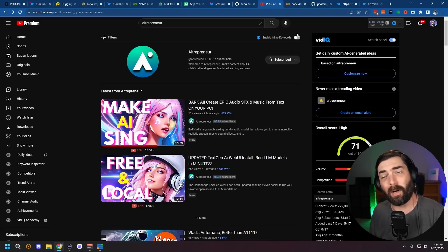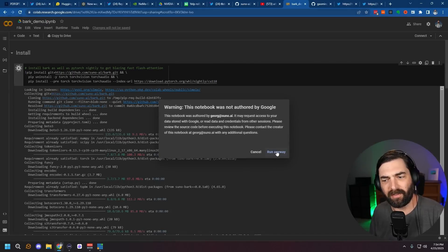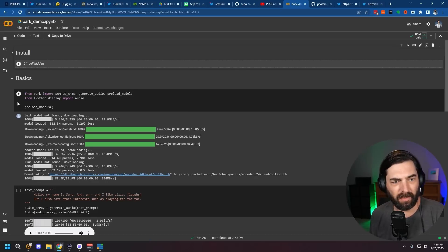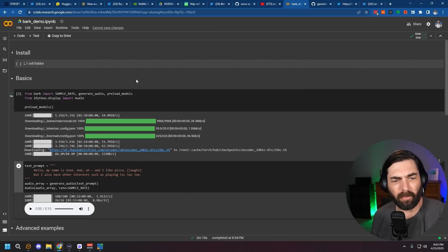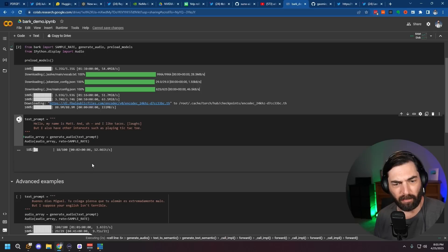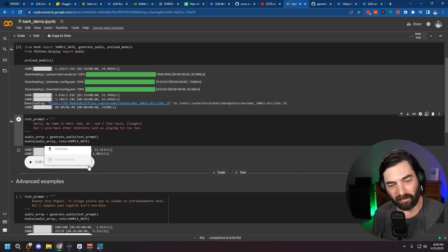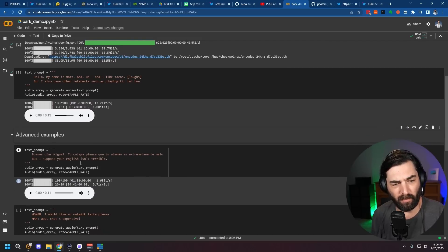Click the play button under Basics to do a few more install steps. Once all the models are installed, you can go ahead and generate something. You've got the basic model there — we can change the text to whatever we want. I'll say 'My name is Matt and I like tacos,' press play to generate, and now we can listen back: 'Hello, my name is Matt and I like tacos.' If you like the audio it came out with, you can click the three dots and download it. There are advanced examples too — one where a man and a woman alternate voices: 'I would like an omelet latte, please.' 'Wow.' 'That's expensive.'